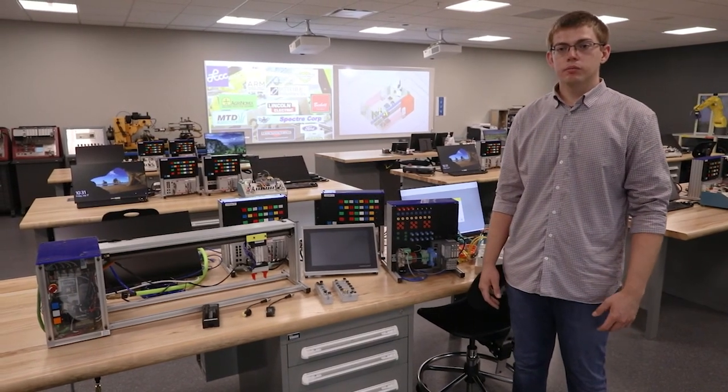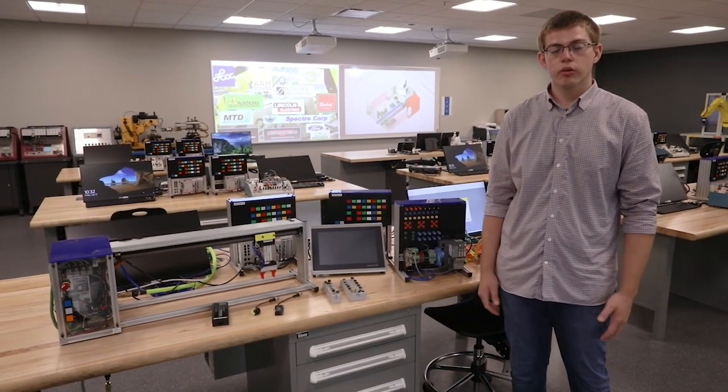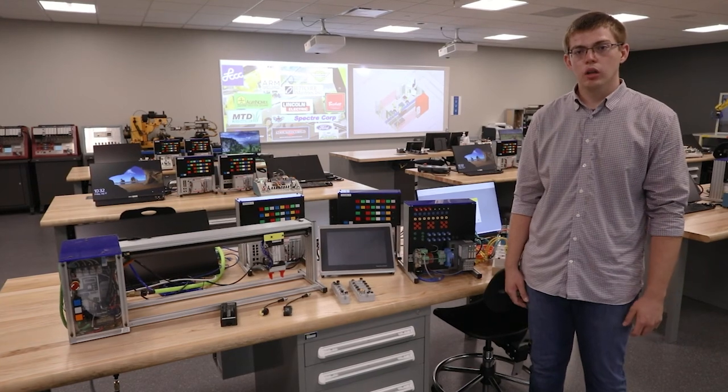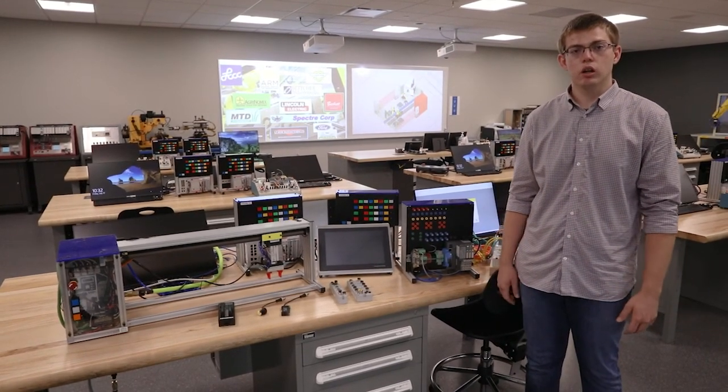We have a set number of courses here that are core to the program. We have our industrial robotics class, our PLC class, PLC 2 class, work cell interfacing, and our capstone class as well. There are also other supporting courses, but in here we teach those main automation classes.